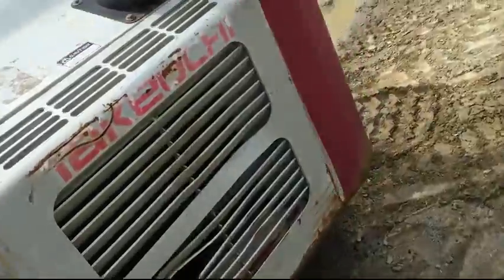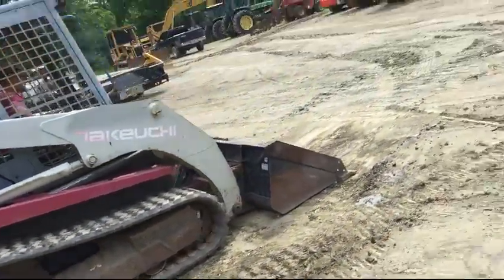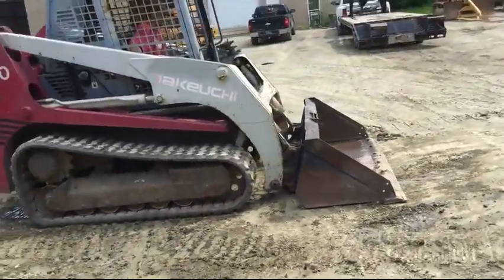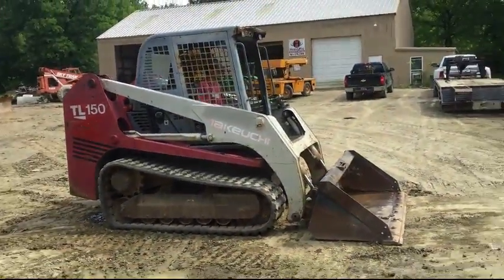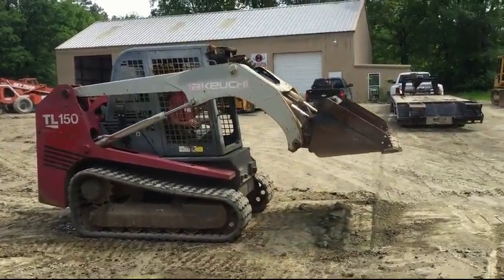Pretty straight clean machine boys. We'll go ahead and fire this thing up and show you how it runs. She runs excellent, absolutely no problems whatsoever. The TL150 is the granddaddy of them — it's one of the most powerful skids on the market.